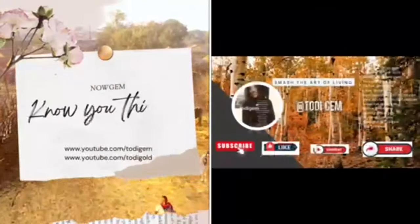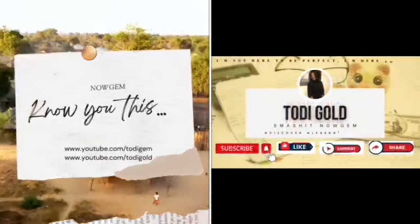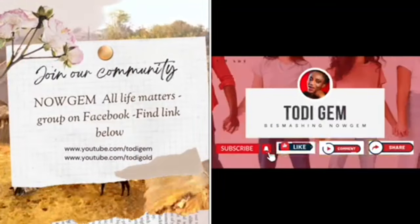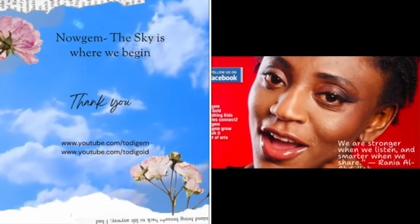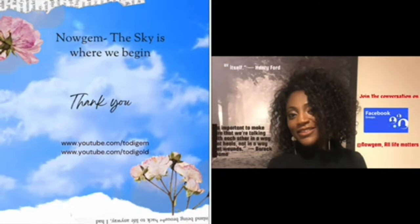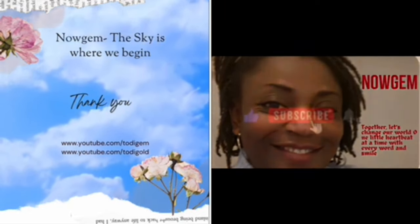Subscribe to the Gem Be Smashing channel. Join our community on Facebook — Now Gem, All Life Matters. I alone cannot change the world, but I can cast a stone across the waters to create many ripples. Together let's change the world one word at a time.